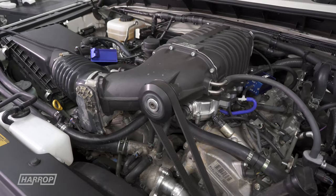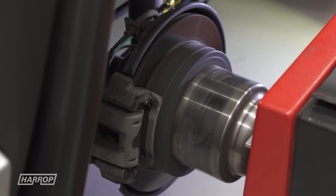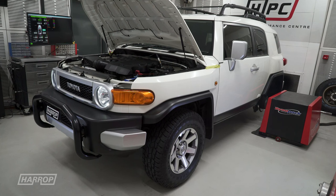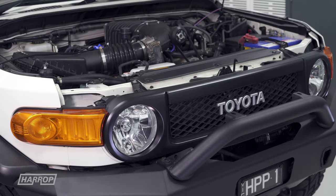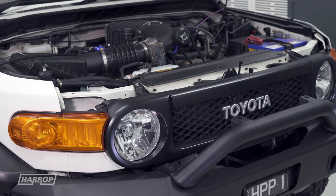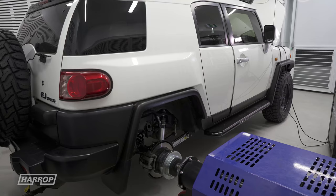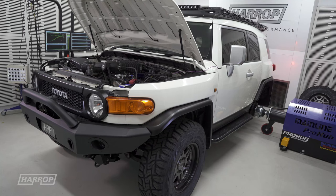With our TVS1900 system installed and tuned, we've got some great gains. We baselined the car at 224 horsepower and 221 foot-pounds of torque. Now with our power adder installed, we see those numbers jump to 300 horsepower and 302 foot-pounds — which is well over a 33% gain. And importantly, with positive displacement, it's everywhere in the rev range, all with a modest peak boost of just 6-7 psi.